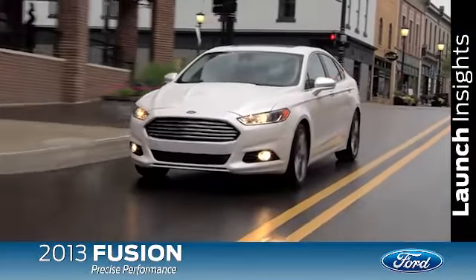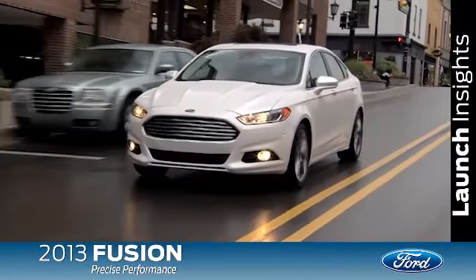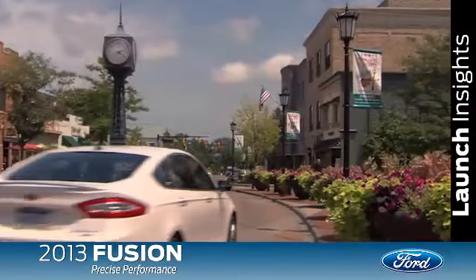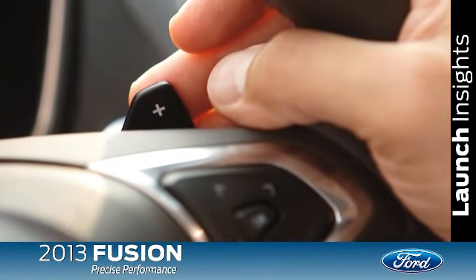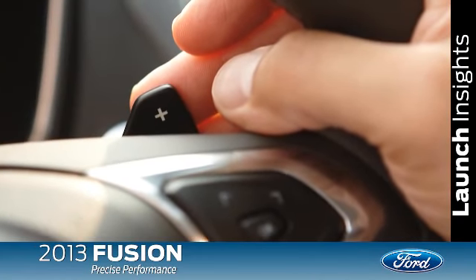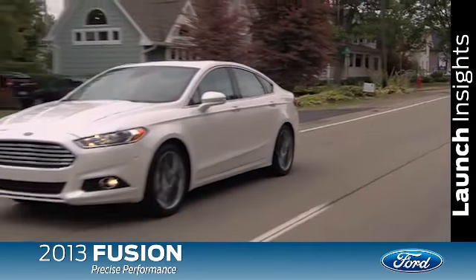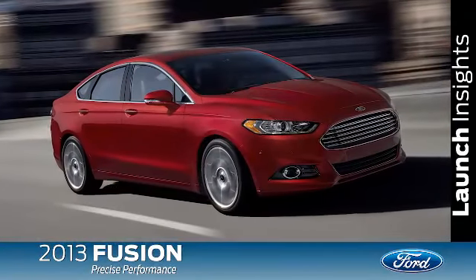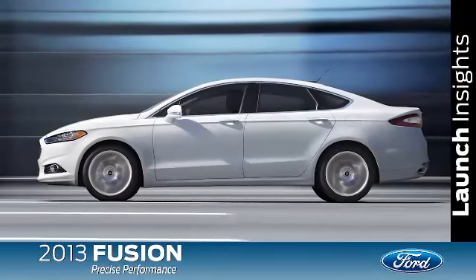From a ride and handling perspective, Fusion has always been designed to be a little sportier than its competition, and the 2013 model is no different. It has a 6-speed SelectShift automatic transmission with available paddle shifters for a true performance-oriented driving experience. The Fusion has a European-inspired suspension for responsive ride and handling, featuring the all-new multi-link rear suspension.